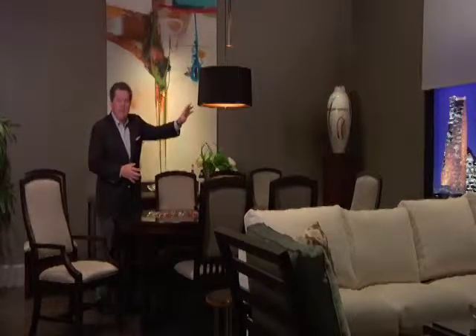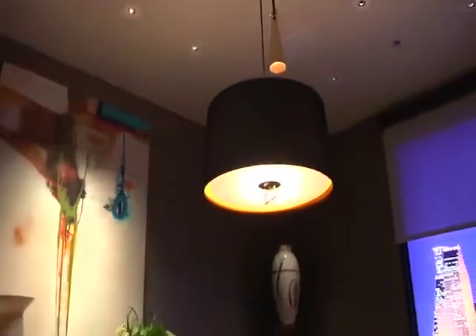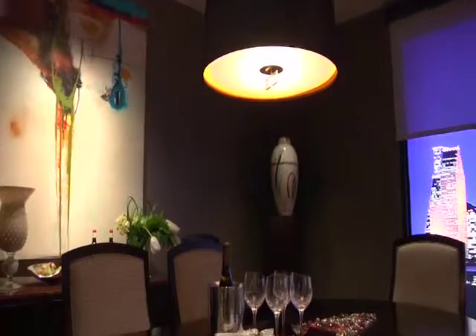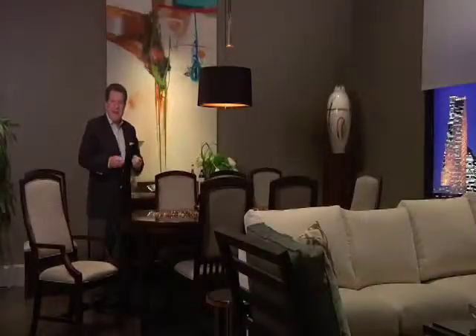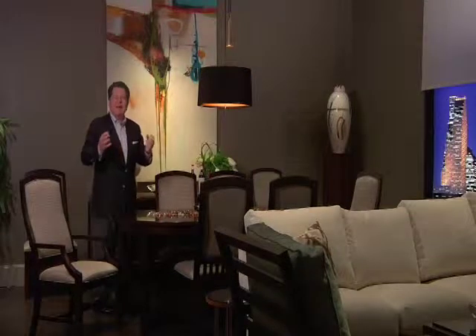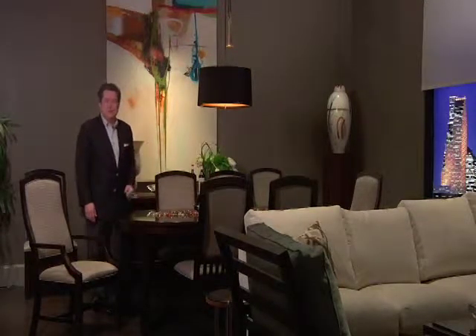The dark shade on the chandelier is another reason this feels very contemporary. The taupe walls, the dark floor, the beautiful big piece of art behind me — that's what gives you the punch and the light to this really interesting, intriguing, and luxurious space.